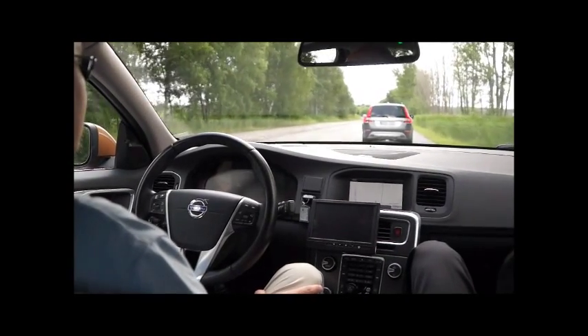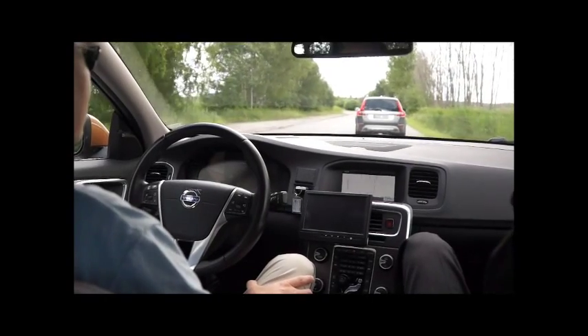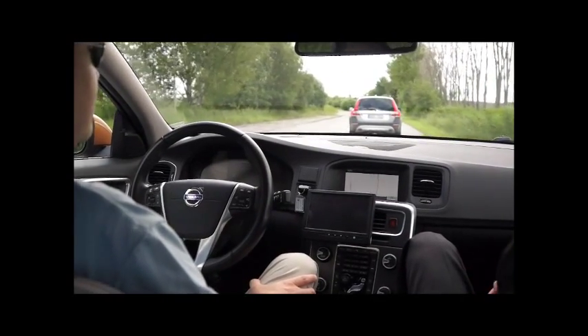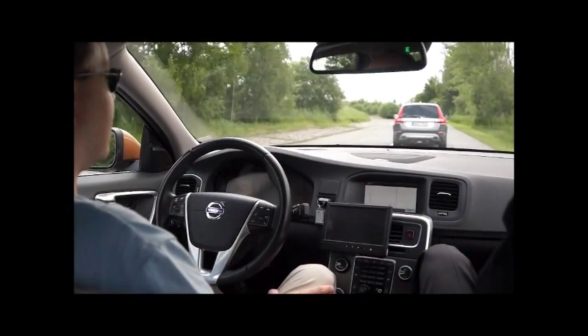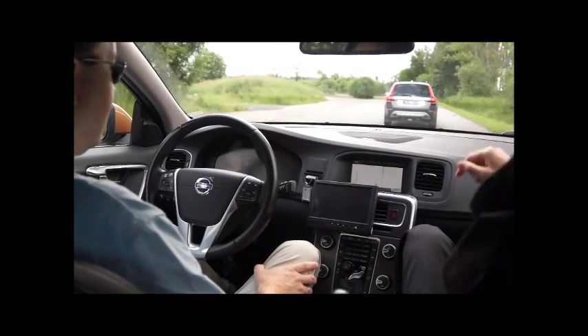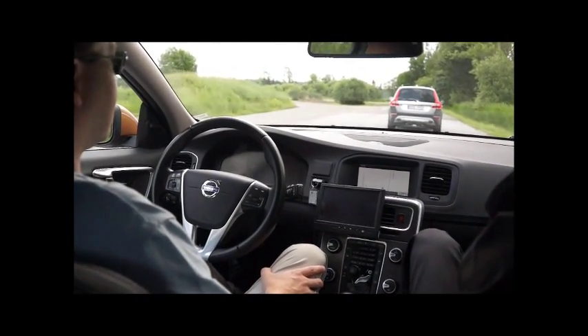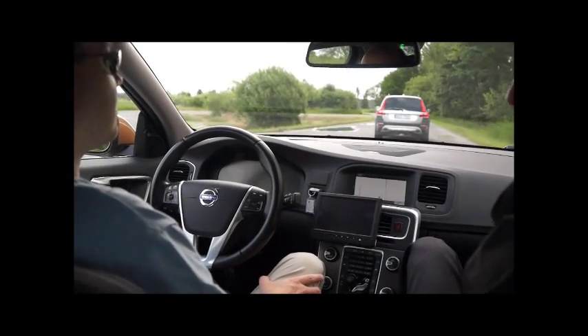Here on the test track it's okay for you not to have your hands on the steering wheel. You will see and experience the capabilities of the vehicle — it is able to follow exactly the vehicle in front, wherever that vehicle is driving.